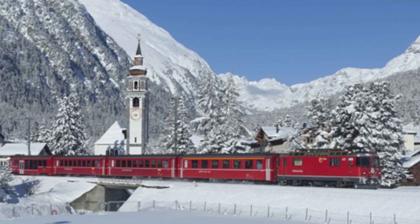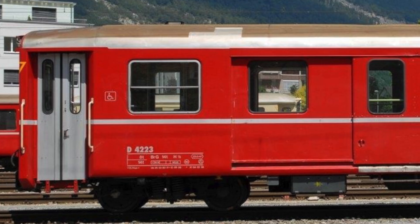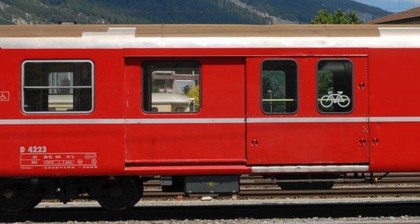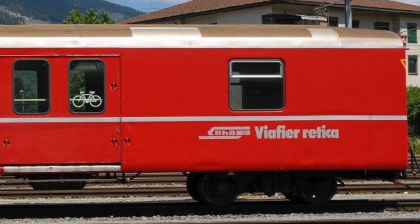The popular Einheitswagen 1 are the largest series of the RhB with more than 100 vehicles. Also popular in miniature, they will be reissued this year. Get the four-car set and the add-on four-car set with the already known numbers. This year also look forward to an RhB luggage car with wagon number 4223 — the typical red livery and lettering in Era 5.